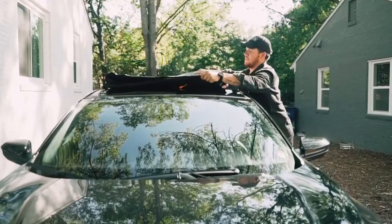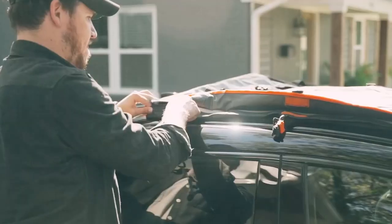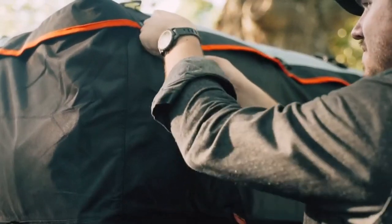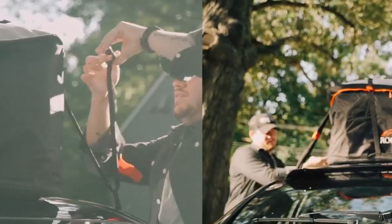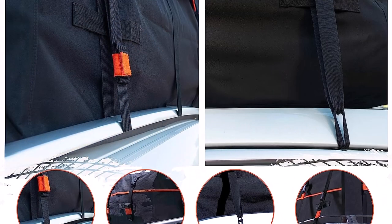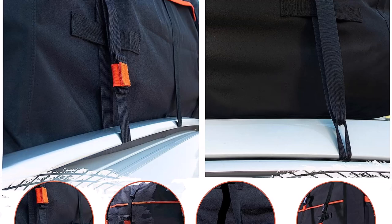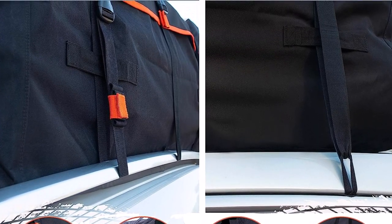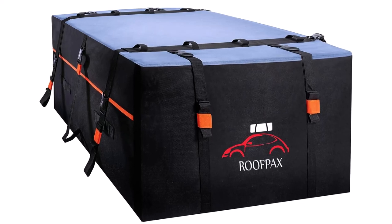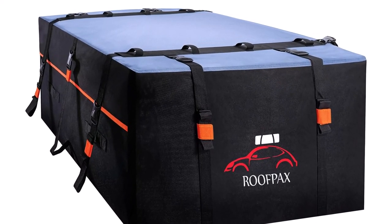Safety is a paramount concern when it comes to rooftop cargo carriers, and Roofpacks takes it seriously. It stands out from its competitors with the patented 4 Plus 2 Extra Free Door Hook straps that provide maximum security during travel. This feature ensures that the bag stays securely in place, even during long journeys or rough terrains. Peace of mind is guaranteed with Roofpacks as it takes safety to the next level.